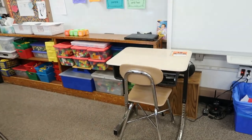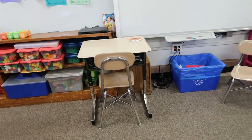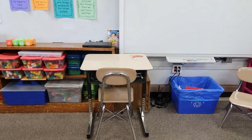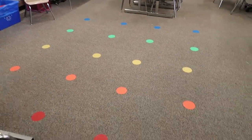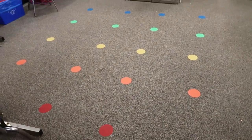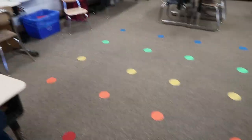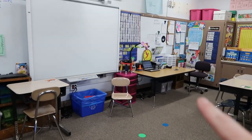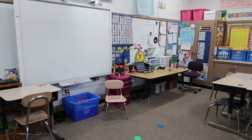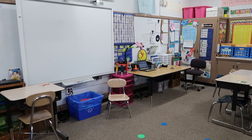I have a student's desk right there because she just needs to be right there. As you can see, I also have my sit spots — this is where my students sit on the floor so that they can be right in front of the smart board. And then I sit over there in my chair, so I'm right there with them.